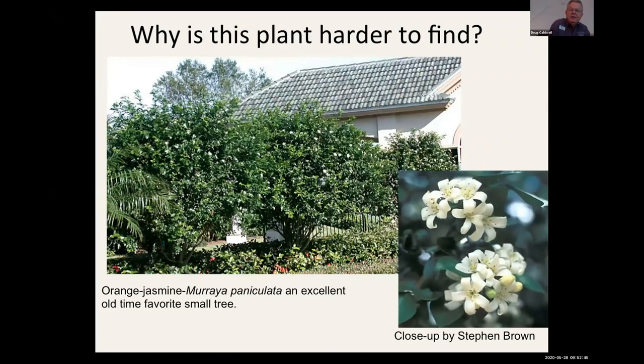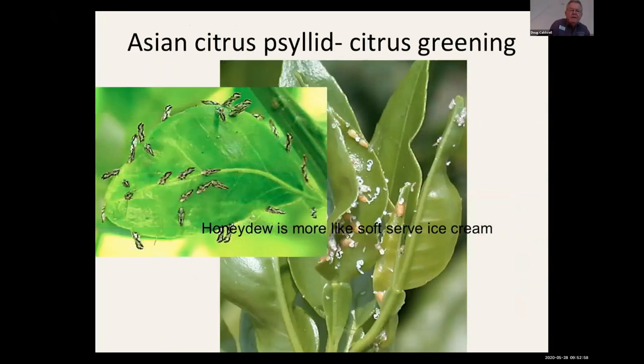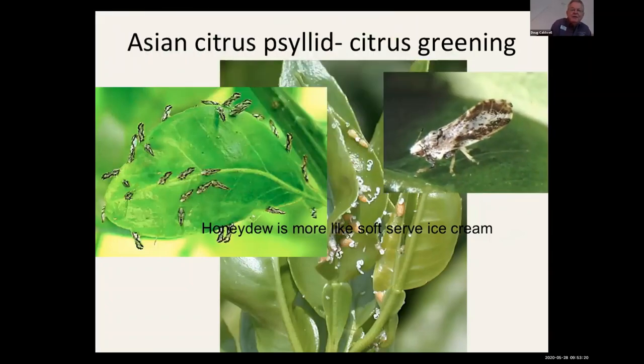Orange jasmine is difficult to find now because it harbors the bacterium that causes citrus greening. The Asian citrus psyllid nymphs feed on the new growth of citrus as well as orange jasmine and other plants in the citrus family. Their honeydew is more like soft-serve ice cream — it's semi-liquid and pretty easy to spot. There's the adult psyllid.